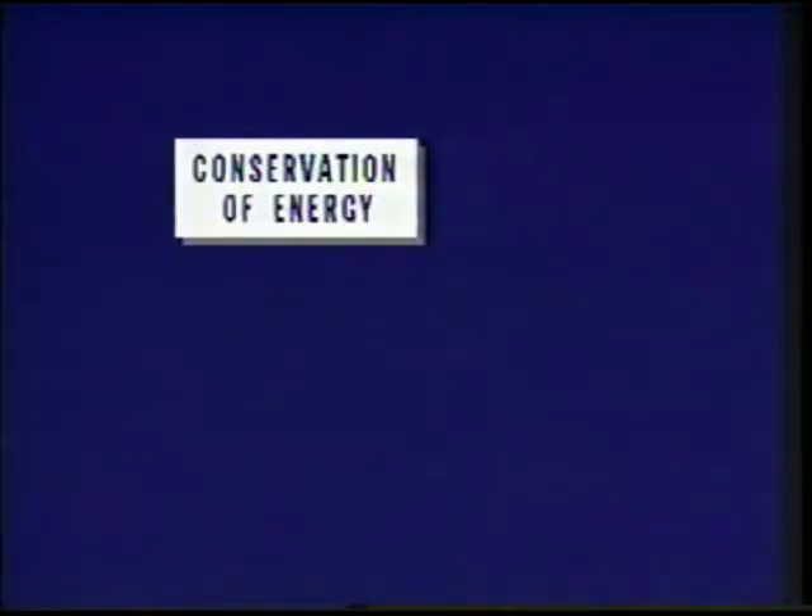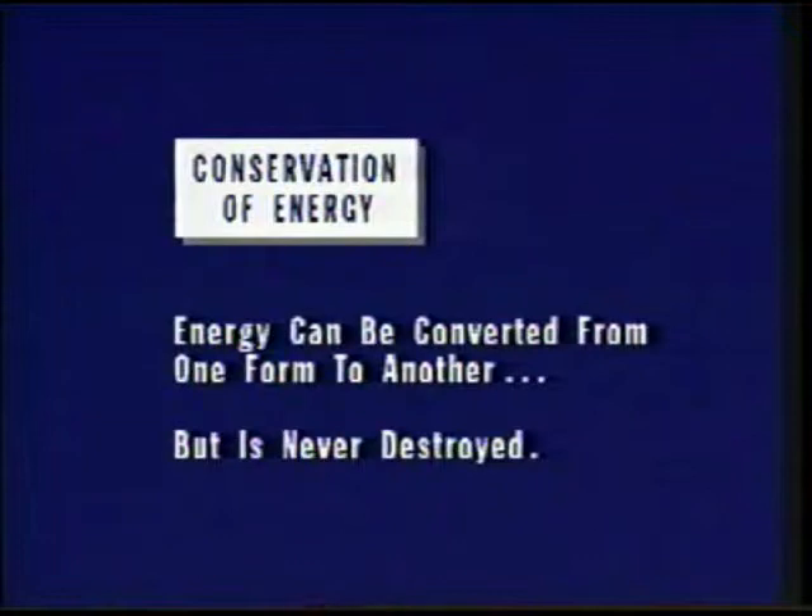Conservation of energy is one of the fundamental principles of physics. Simply stated, energy can be converted from one form to another, but is never destroyed.